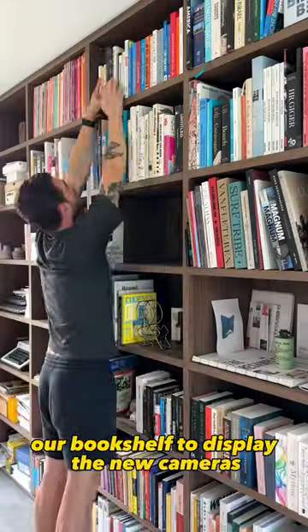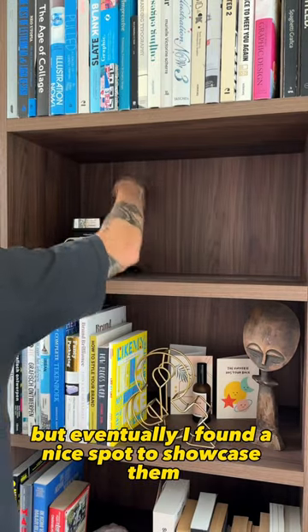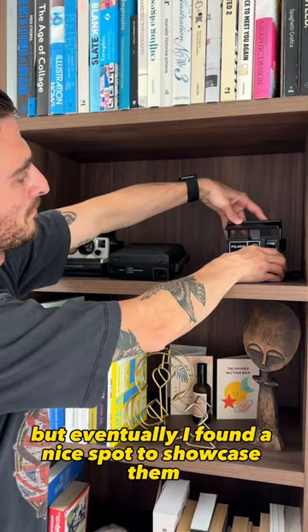I had to make some extra space in the bookshelf to display the new cameras, but eventually I found a nice spot to showcase them.